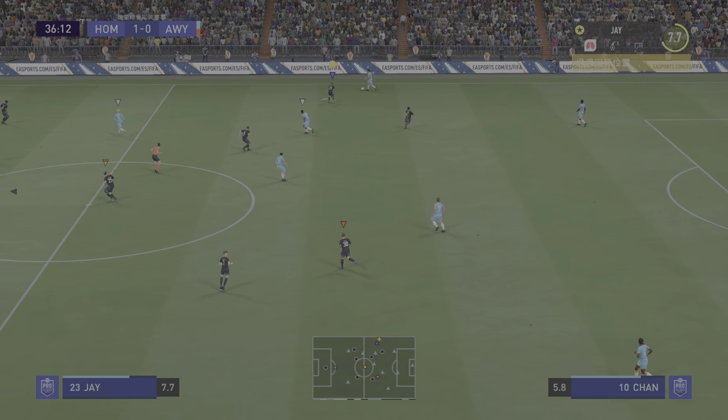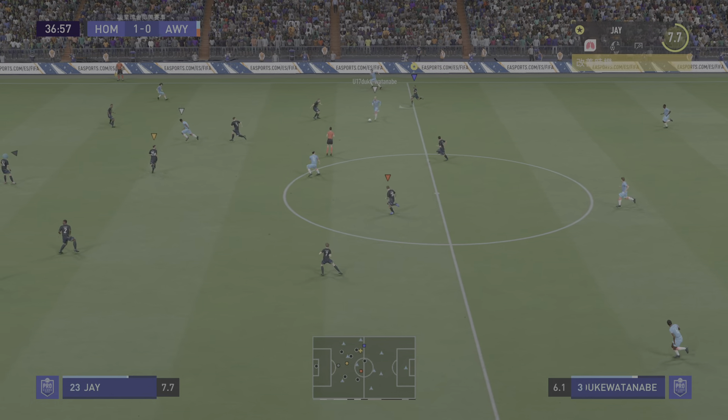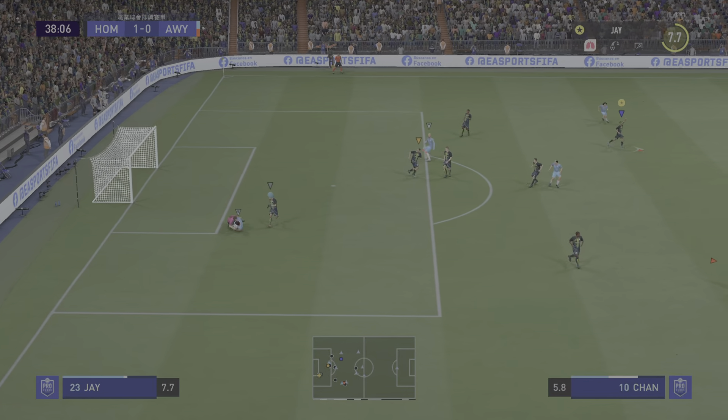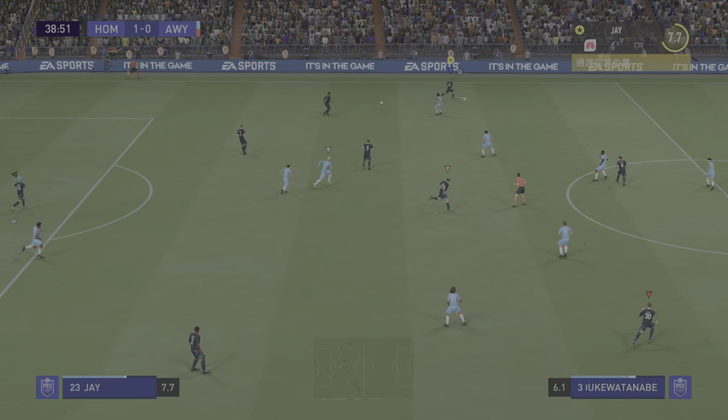Very close to half-time now, and it's a narrow lead for the home side. Stuart, how would you assess what you've seen? Well, it's been a tight game so far, but they've just had that little bit more quality on the ball, particularly in midfield, where they've just started to take control. They'll be fairly happy going in at half-time if it stays like this.